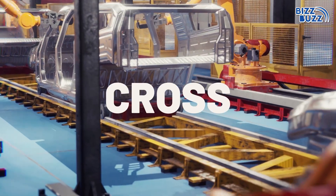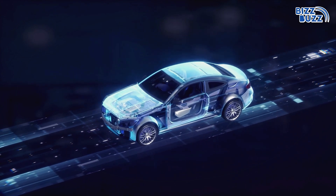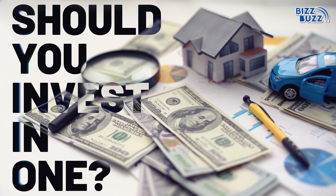The Indian car industry is at a crossroads, with the road to an all-electric future just ahead. But as we journey toward that goal, hybrid cars come in as a practical and efficient solution. Should you invest in one?